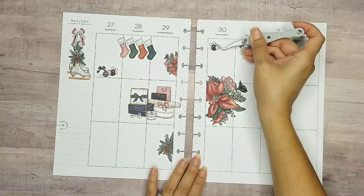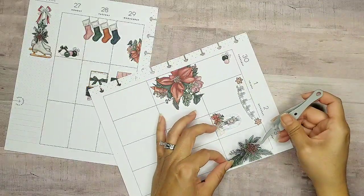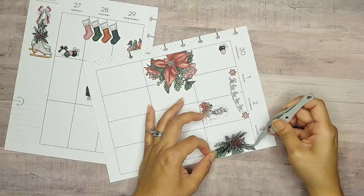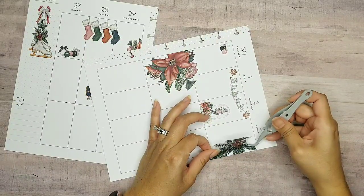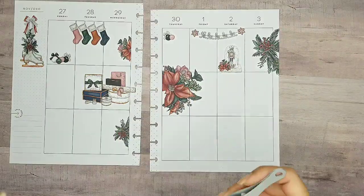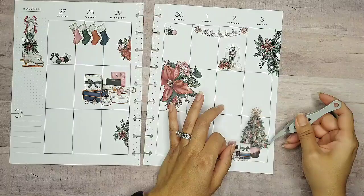I have this big mistletoe wreath and I'm gonna put it all the way to the edge because it's pretty big and I have a space, so I'll add it up here at the top popping out from the side. I love how festive this already looks. I definitely have to add this beautiful Christmas tree with all the fun gifts — I'll add it right here.